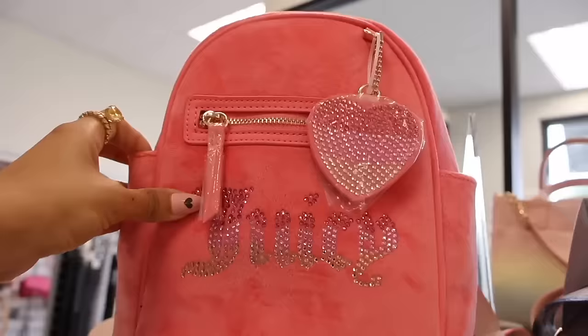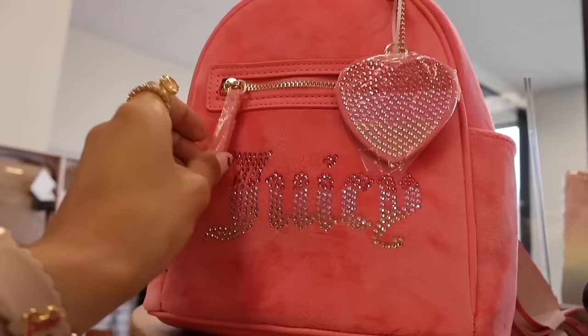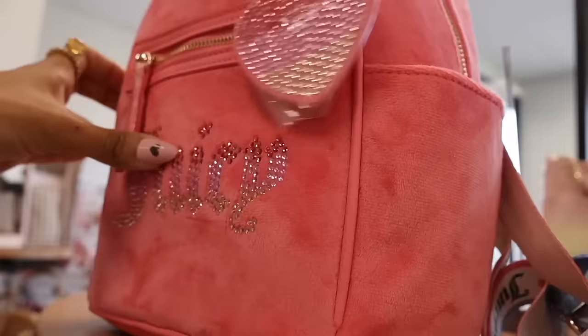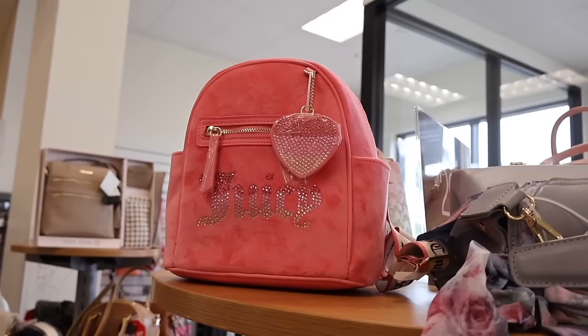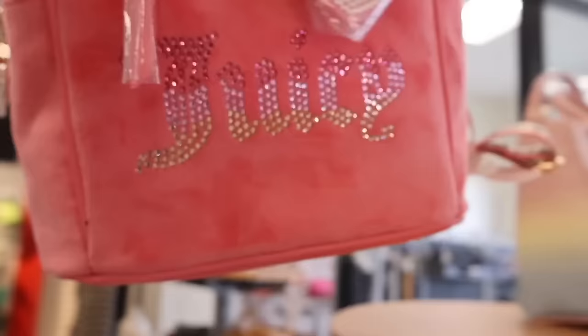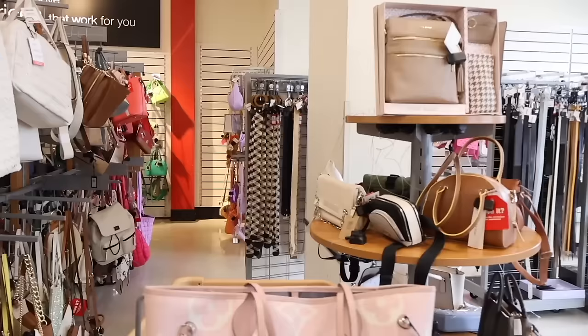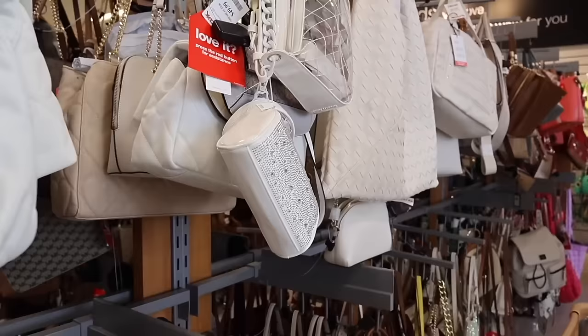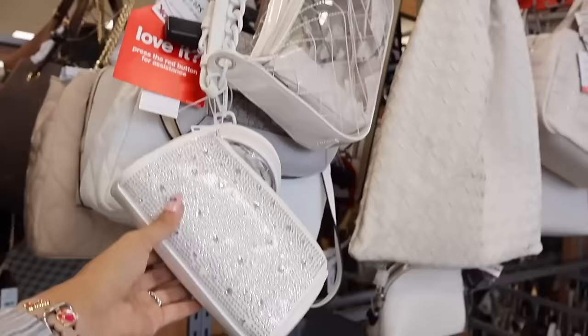I'm not literally obsessing, but look at this fuzzy Juicy Couture backpack! It's a very bright pink color with bling — hot pink to purple to green — with a heart keychain and the Juicy Couture strap. This one is only $30, originally $99. It's perfect for Valentine's Day! On the next table they have Calvin Klein in brown and yellow, and there's even Coach too.